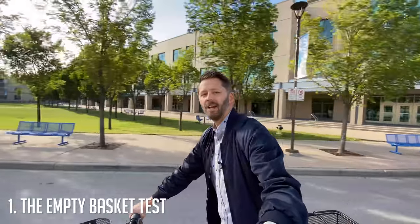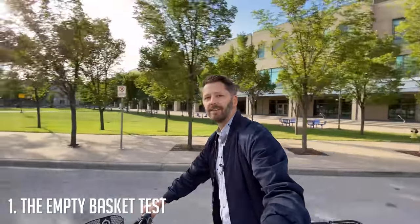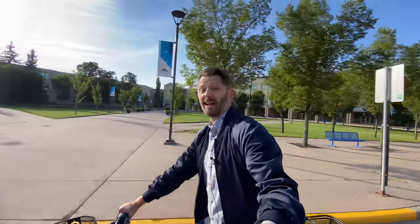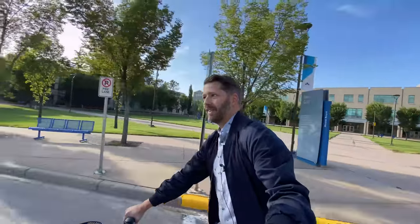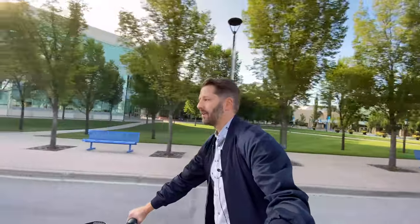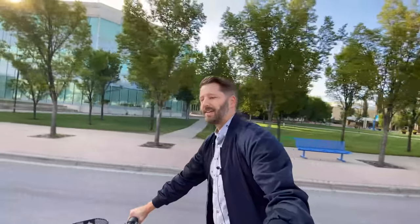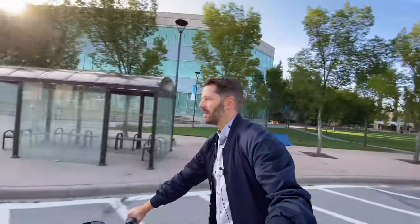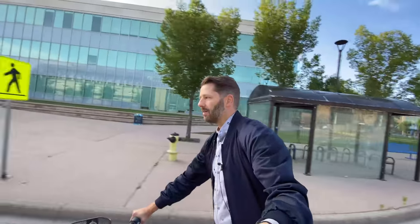My first test is riding with these baskets empty. With the back rack, the first thing you notice is absolutely nothing — I clamp it on and forget about it, it's almost like it's not even there. The front basket, on the other hand, I do feel. It affects my steering ever so slightly. It's a nice light rack so it's not too bad, but it definitely bounces around a bit.